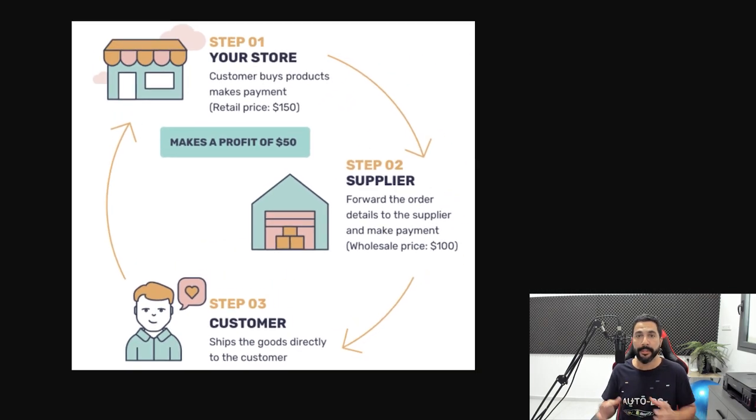That is basically how the dropshipping business model works. It's been working for years and it's not going anywhere. Every year this whole dropshipping industry is increasing more and more in revenue and profits. So I highly recommend joining this business model if it's something that's interesting for you — and this is exactly how you can actually make money from it.